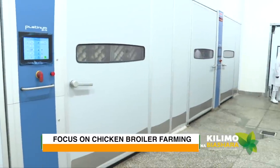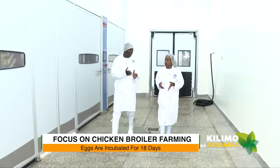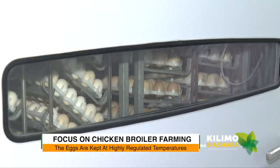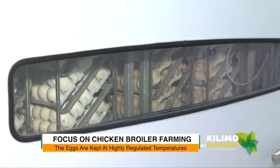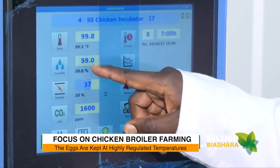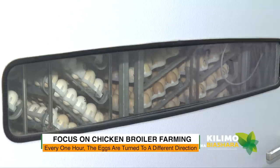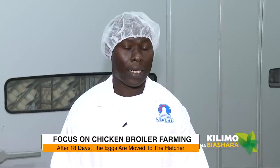This is the setter — the very initial phase of incubation happens here, covering the first 18 days. The eggs are placed in the machine and various parameters are monitored: temperature, humidity, and CO2. The eggs also turn automatically every one hour, changing direction — so this is essentially a large incubator.